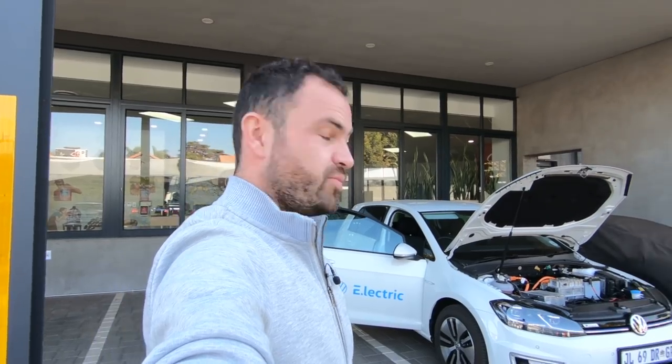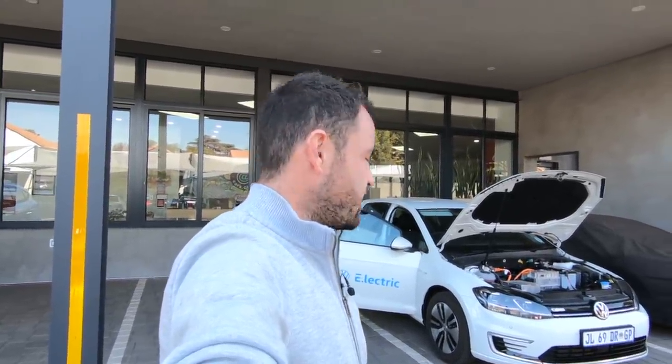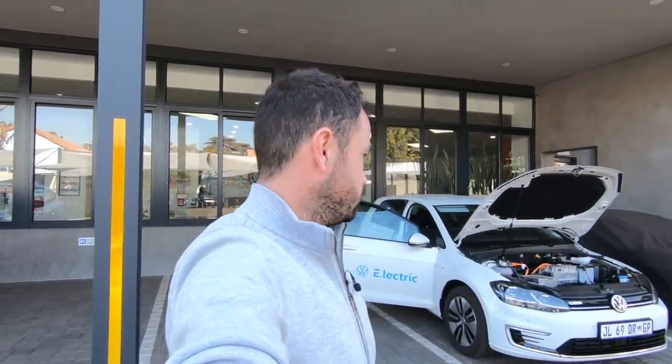Thanks to Volkswagen for letting us play with one of their toys for a couple of months. Every time I come up here, I'll do a bit of an update on the e-Golf. I absolutely love this thing — it's so much fun. I really hope everyone gets to experience an electric car really soon. Check out some other videos on our YouTube channel — we've got the Jaguar I-Pace as well, if you're into learning about some more electric vehicles.